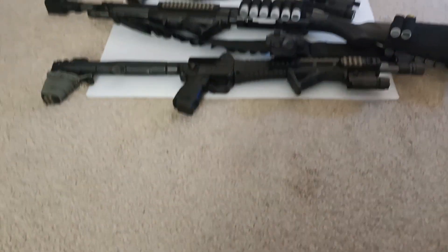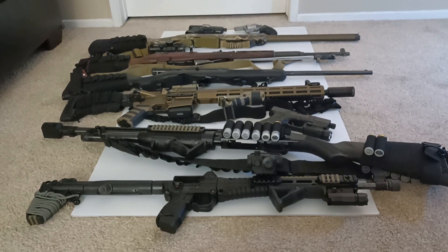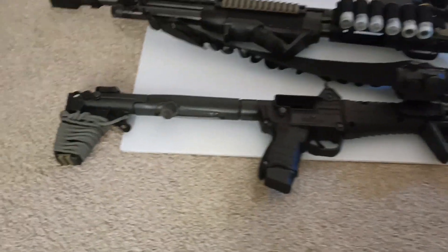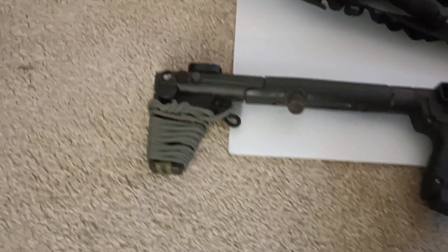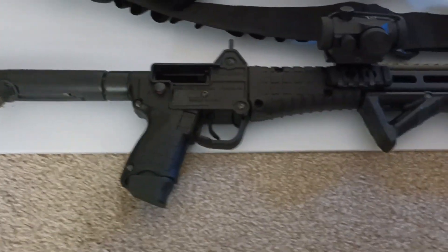Welcome guys, 2023 is coming to a close and I'm curious to show you what my gun collection looks like now. Let's start from 2020 — this was my first gun, the Caltech Sub-2000 9mm Glock 19 version.